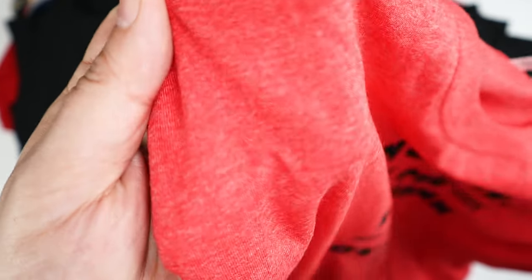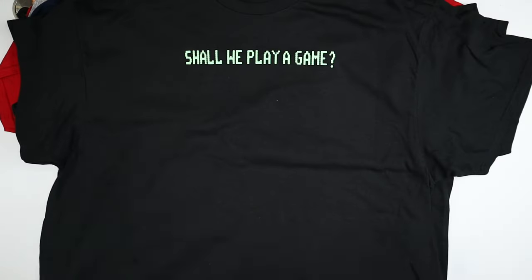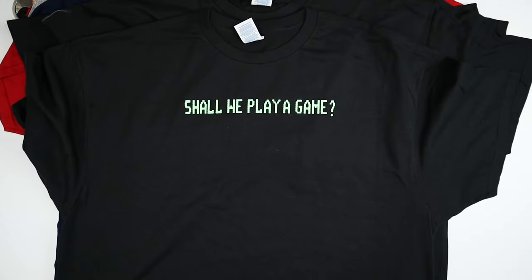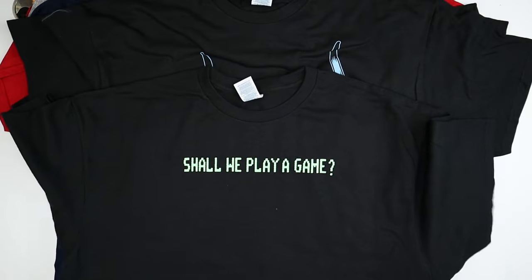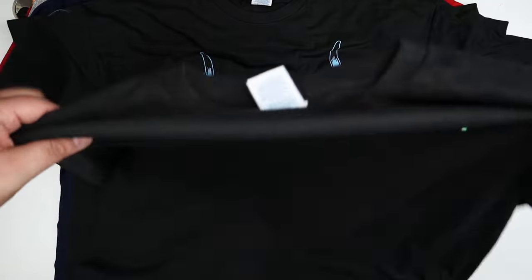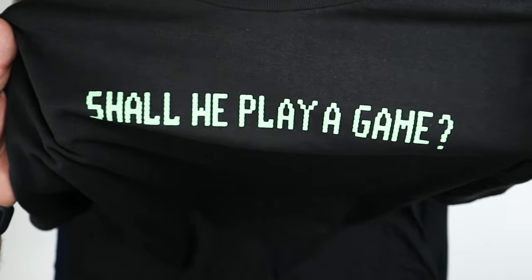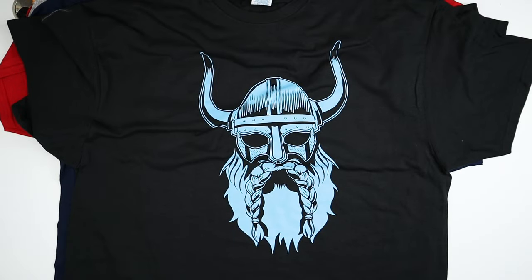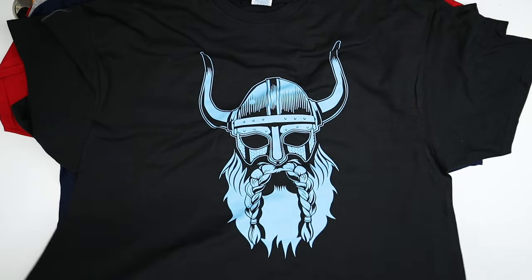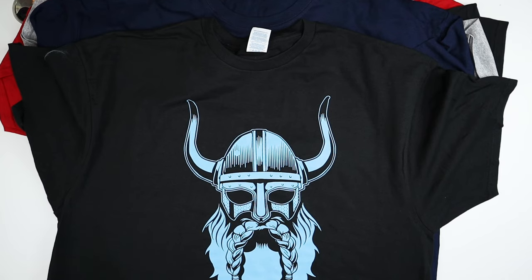'Shall we play a game?' — this is from the WarGames movie. I have to watch that again, it's been a long time. 'Shall we play a game? Global thermonuclear war? Yes please.' Well, I shouldn't say that, but it's obviously something that could potentially happen given today's world.